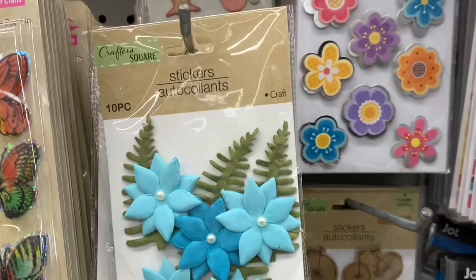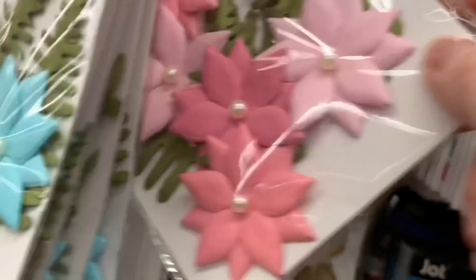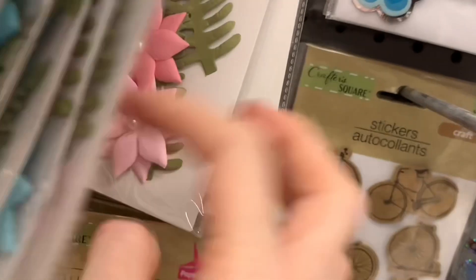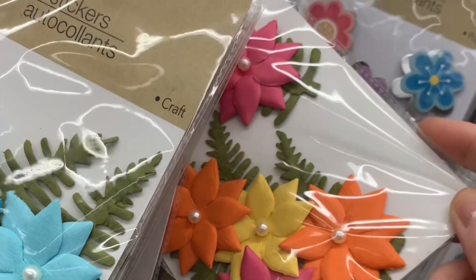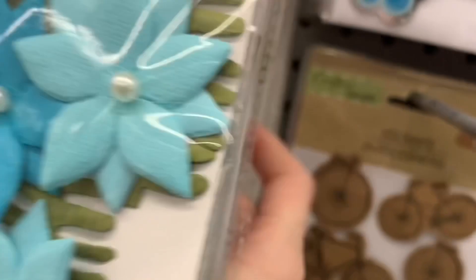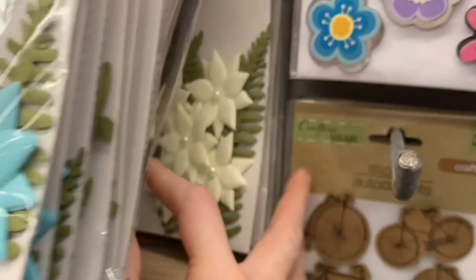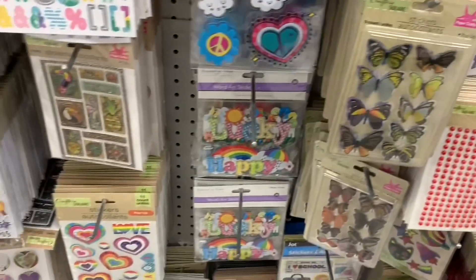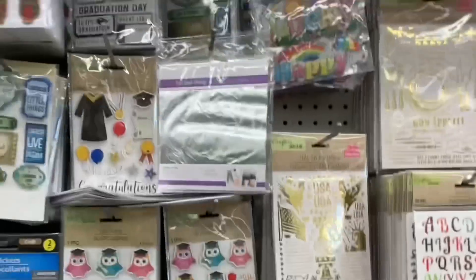And looky here — these are beautiful. Crafter's Square 10-piece sets. I love the blue and the pink. There's a couple of different colors and shades in each. The greenery looks like ferns. This multi-pack is so bright and cheerful — spring and summer, bring it on. And I love these neutral ones; they're kind of an off-white cream color. These are beautiful.